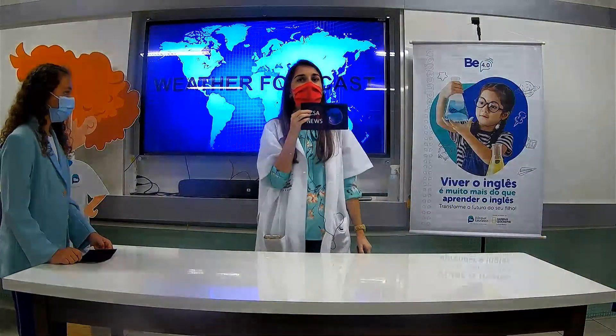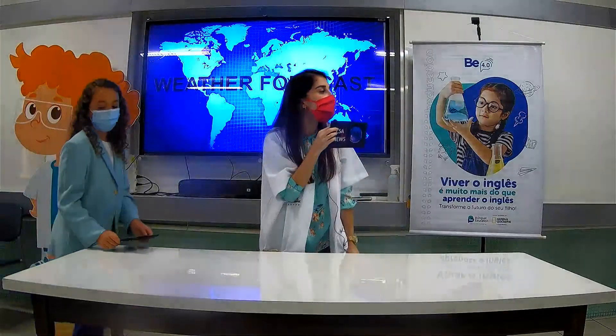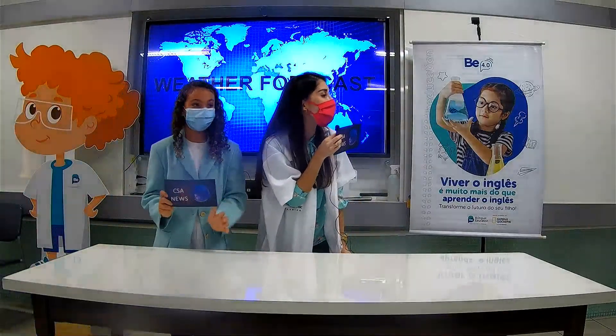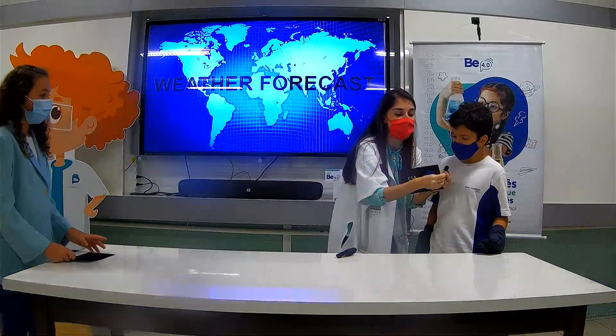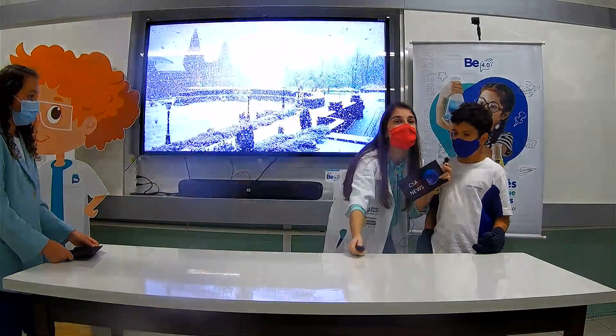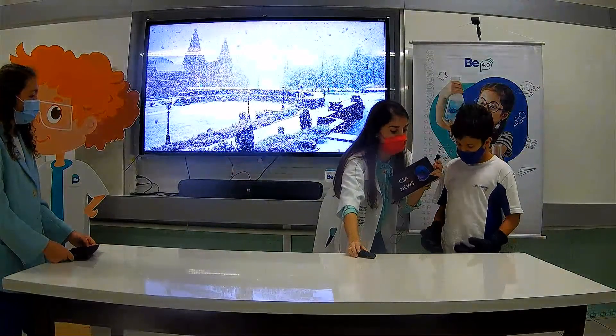Now I'm the reporter. Henrique, what about Glasgow? What's the weather like? Hi, teacher. It's cold, but I have boots and warm gloves.